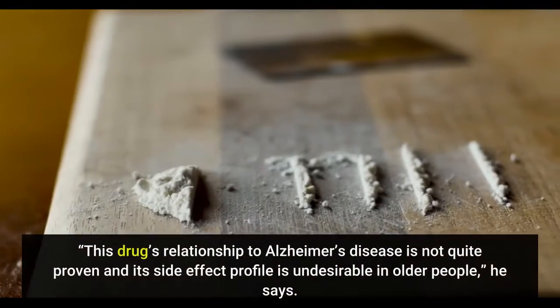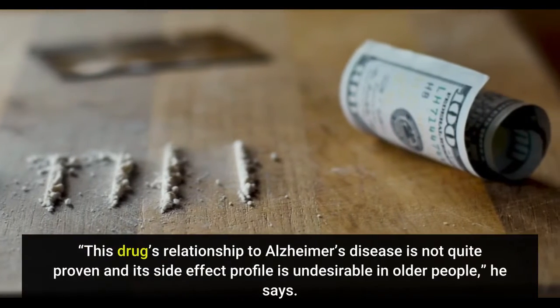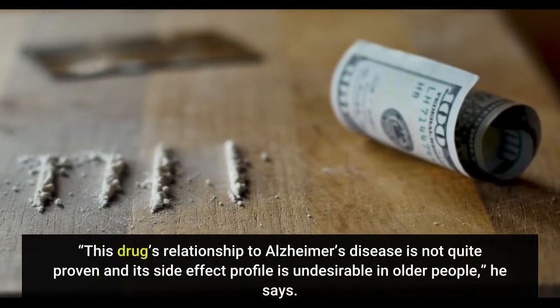This drug's relationship to Alzheimer's disease is not quite proven and its side effect profile is undesirable in older people, he says.